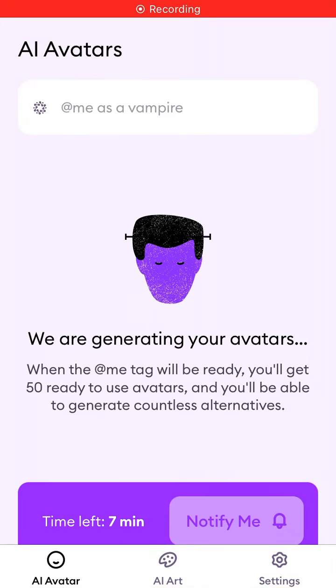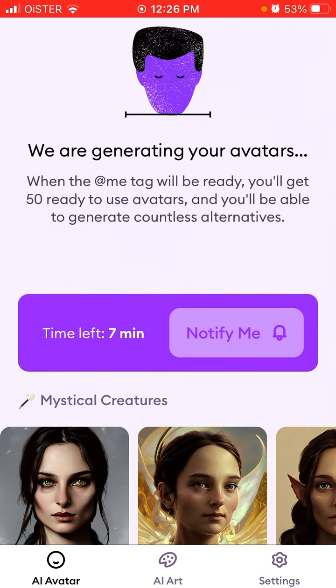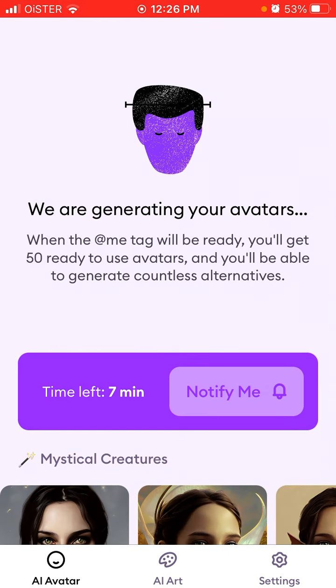I'm trying this new trendy app called Dawn AI and I'm stuck on the screen right now which says 'We are generating your avatars.' Basically what I did is I uploaded around eight or nine selfies of myself, pressed the button, and now I'm waiting.